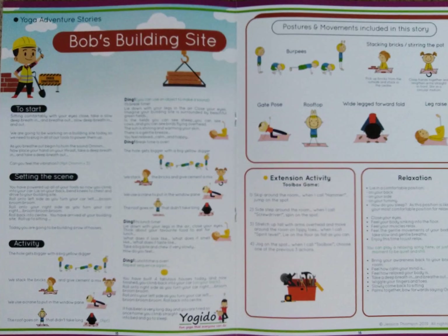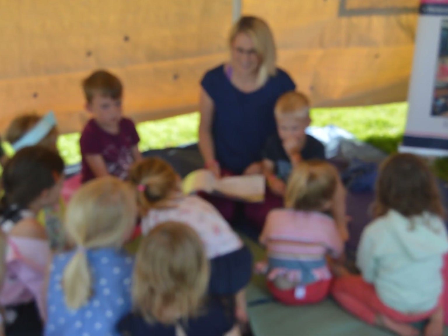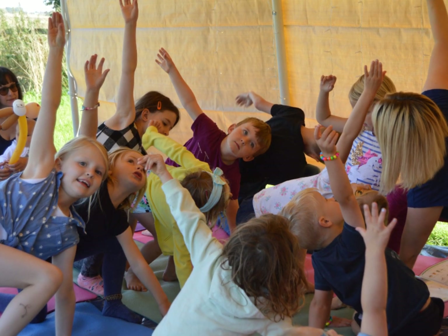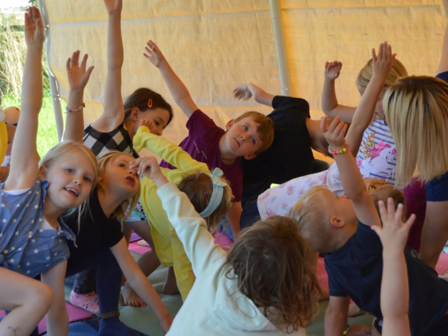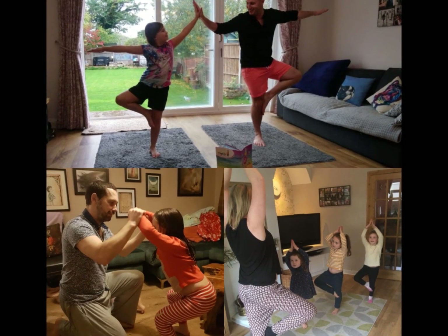Hi, I'm Jessica from Yogi Doot and welcome to our new series Yoga Adventure Stories. This story is Bob's Building Site. So feel free just to sit back, relax and enjoy listening to the story, or to get up, move around and join in with the actions. And if there are any grown-ups with you, be sure to let them know they're welcome to join in too.